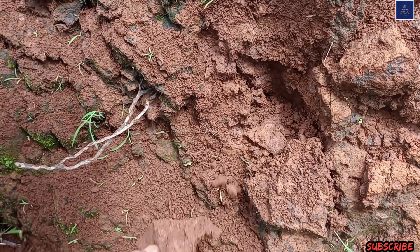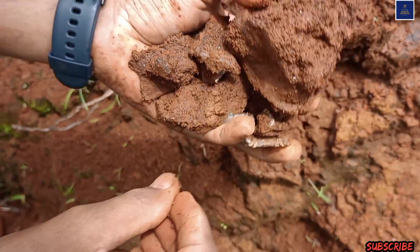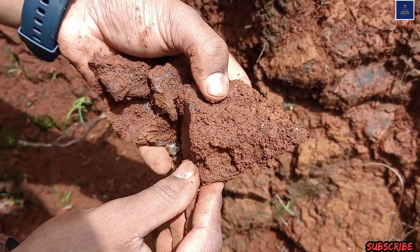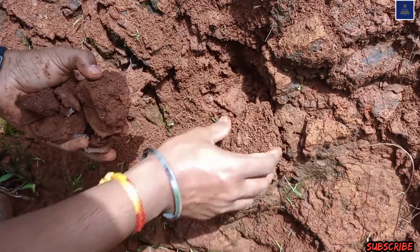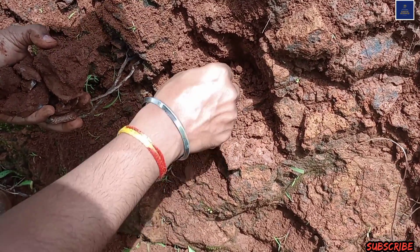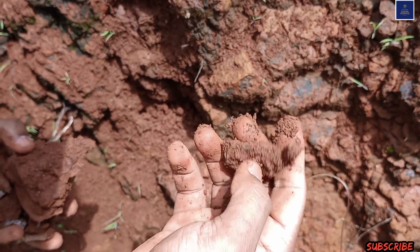In previous videos — I don't know if you are getting it or not — but you will see the luster and shininess of the minerals. Due to the rainy season, all the land gets wet, and hence you will see some mud on the specimen.